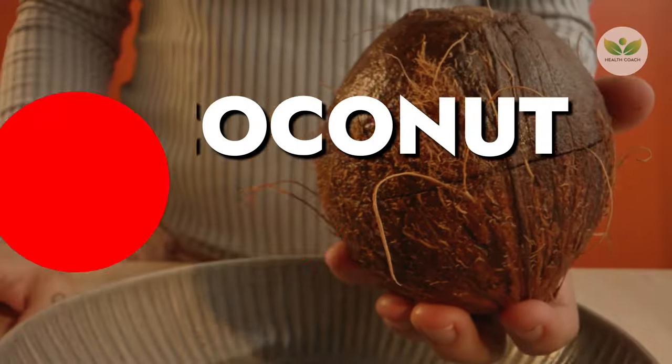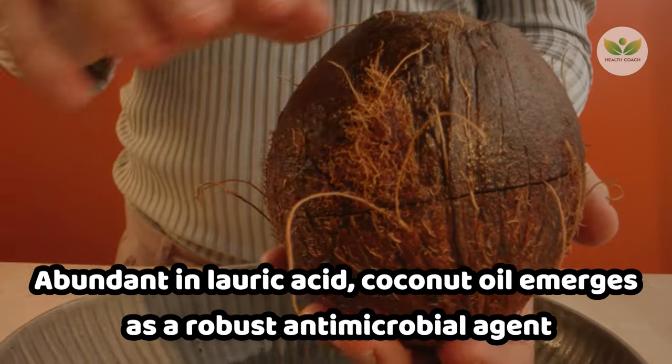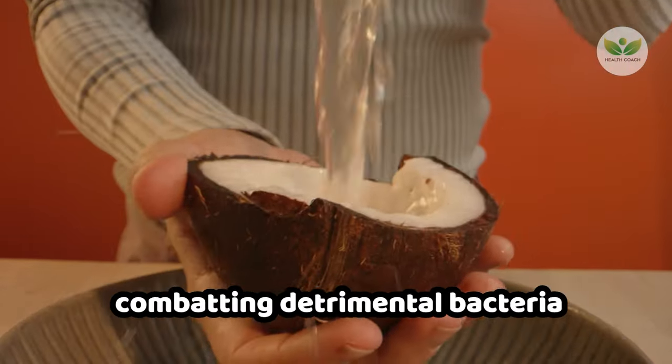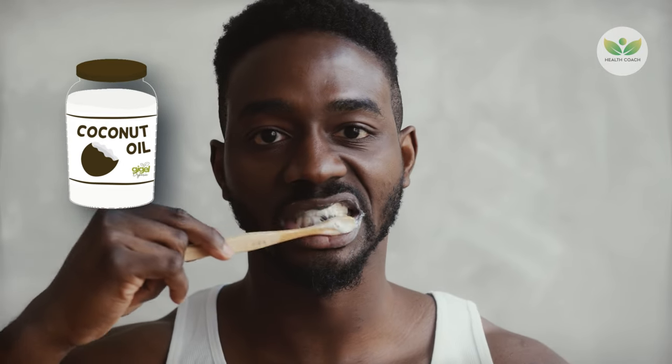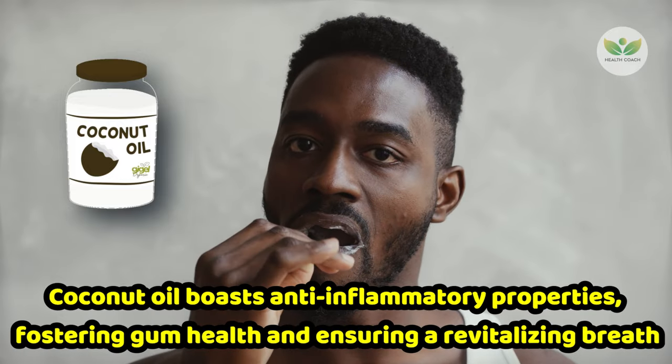Number 5: Coconut Oil. Abundant in lauric acid, coconut oil emerges as a robust antimicrobial agent, combating detrimental bacteria. Embracing oil pulling — the practice of swishing coconut oil in your mouth for 10–15 minutes each day — proves effective in thwarting plaque formation and systematically disintegrating established plaque.